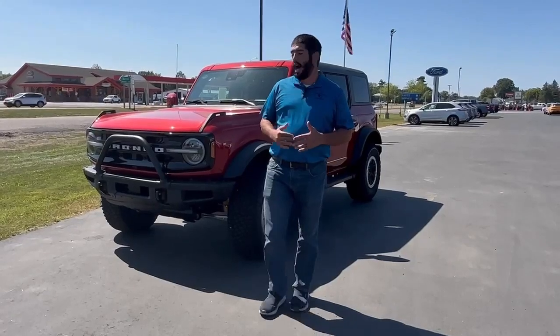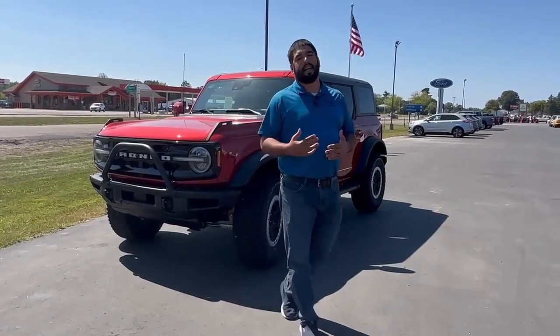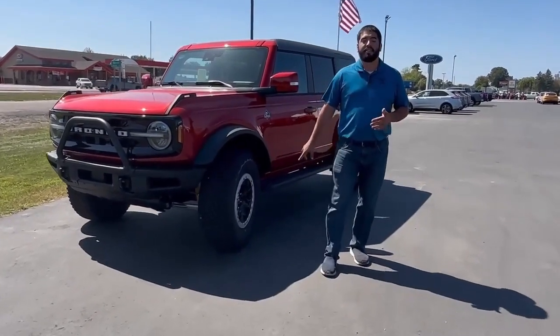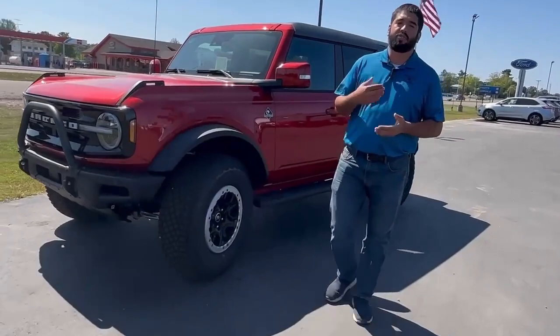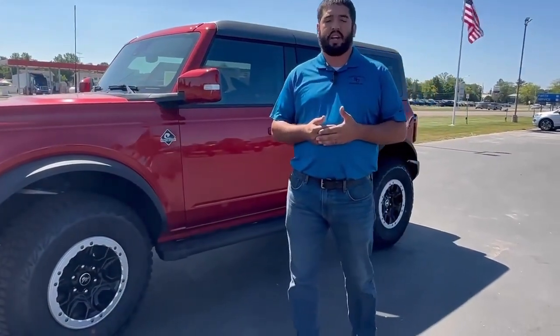A few other add-on options include this front brush guard. It also comes with a Sasquatch package. What that Sasquatch package is going to give you is alloy beadlock on these 35 inch tires. It's also going to give you upgraded suspension and front and rear electronic locking differentials.